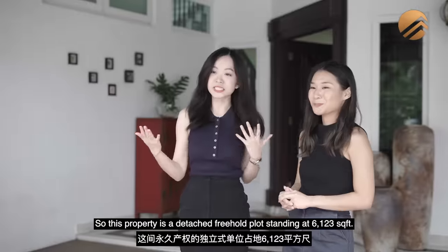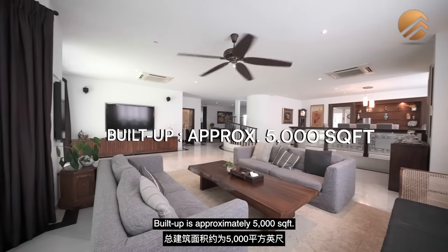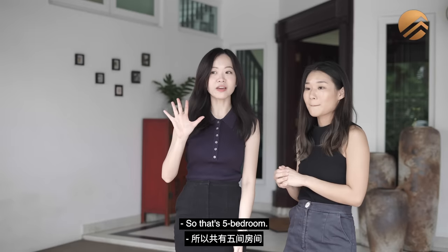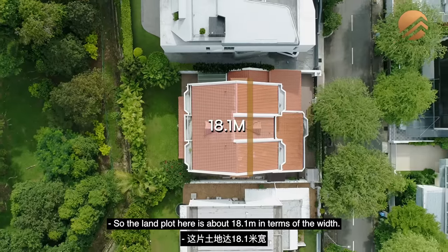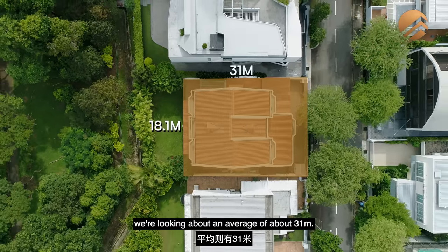This property is a detached freehold plot standing at 6,123 square feet. Build up is approximately 5,000. We have a total of 4 bedrooms and a room downstairs for the helper, so that's 5 bedrooms. The land plot here is about 18.1 meters in width and in terms of depth, we're looking at an average of about 31 meters.